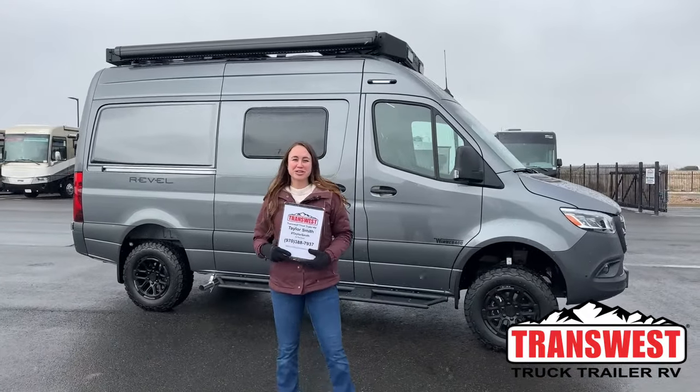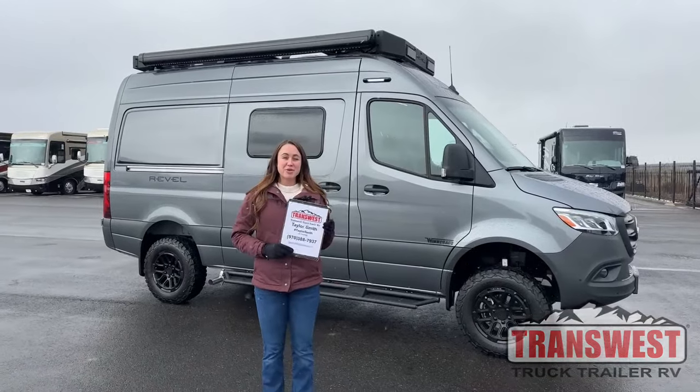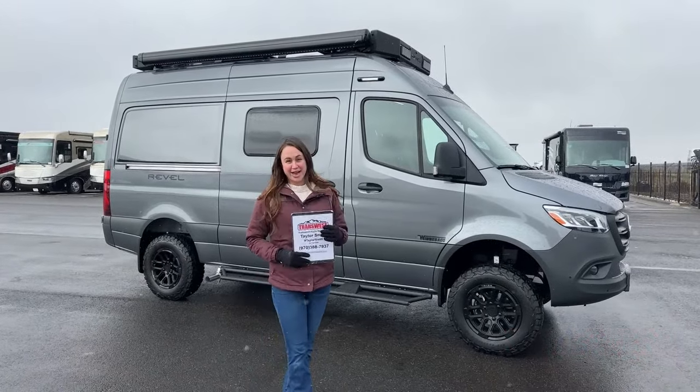Good morning, everybody. Welcome to TransWest Truck Trailer RV here in Frederick, Colorado. My name's Taylor, and today we're going to be going over the all-new 2025 Winnebago Revel.